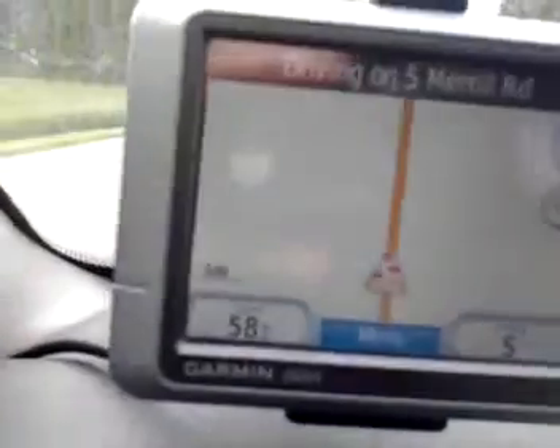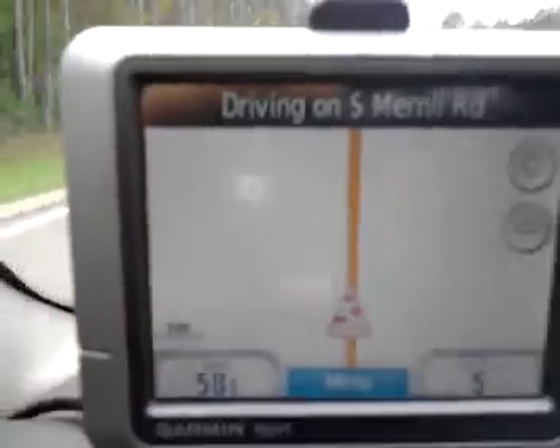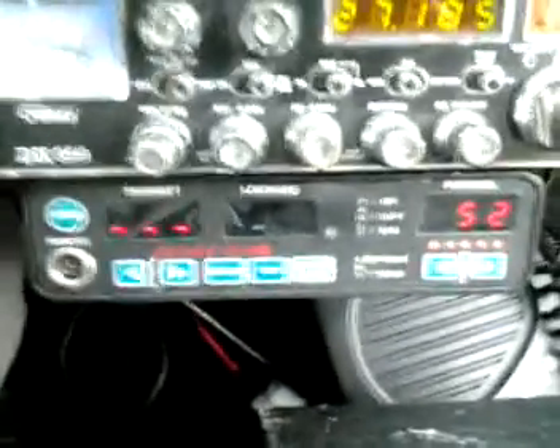Up here on my Garmin GPS, it shows I'm doing 58 miles an hour in the bottom left corner. But yet, down here on my K-band radar, it shows I'm going 52.